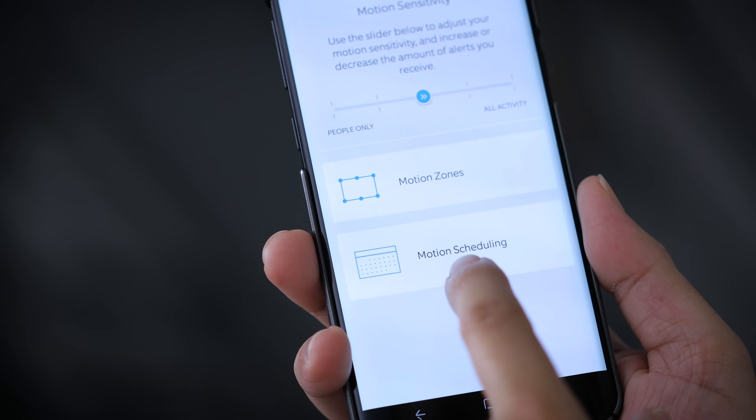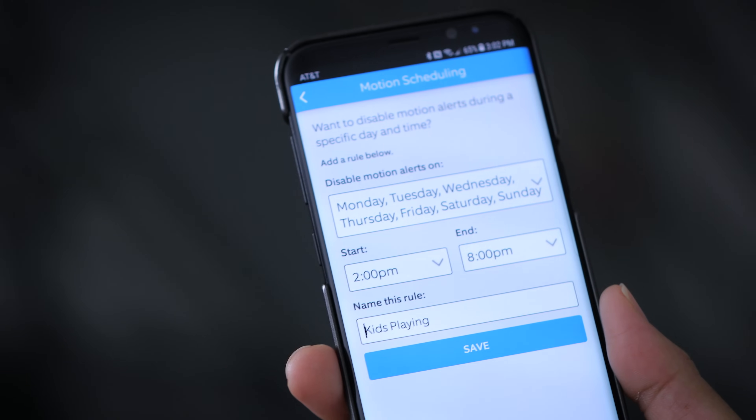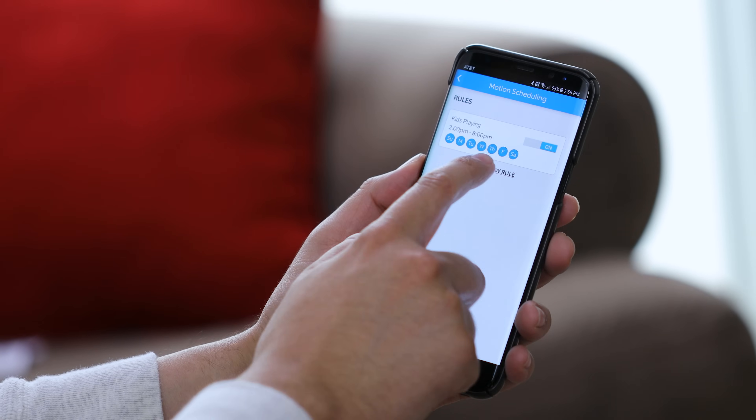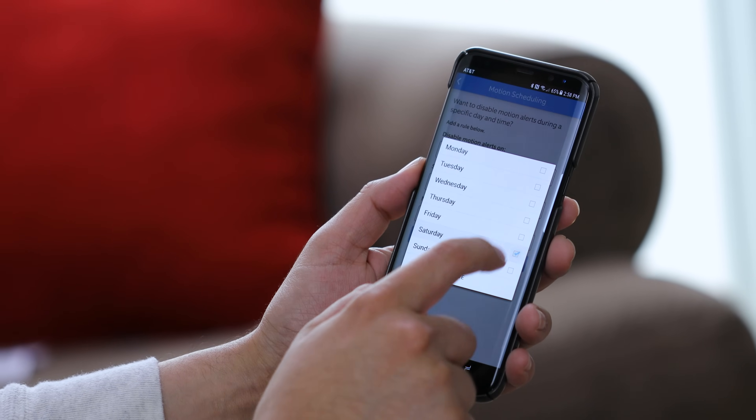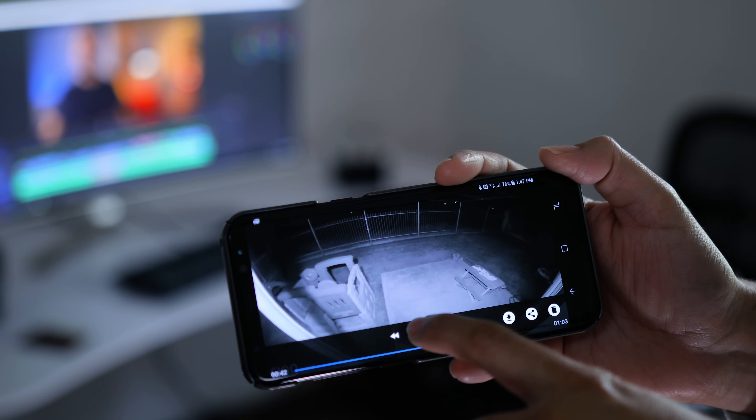One of my favorite features is Motion Scheduling. Between 2 and 7pm my kids are usually out playing, so I was getting notifications constantly about motion. I know they're out there and their mom is keeping an eye on them, so I can set a rule that says within that time frame I don't want notifications. This doesn't mean the floodlight cam stops recording — it continues to record every time there's motion and uploads everything to the cloud. The only difference is I won't get notifications, but the recordings are still there for me to review later.